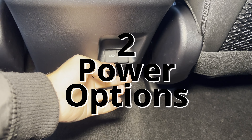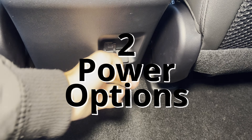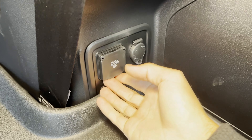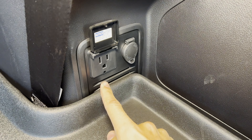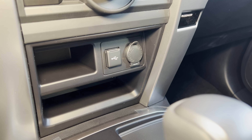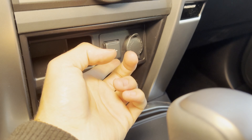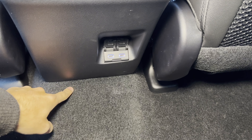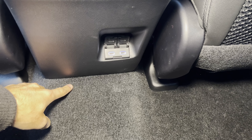Number two, the power options throughout the vehicle are perfect. There's not too many, but there's enough outlets of different types that you will be well equipped for any endeavor. You have a 12-volt 120-watt and a USB in the dash, and another 12-volt 120-watt in the center console with two USB-C ports in the second row.